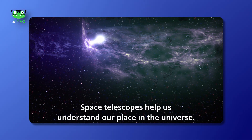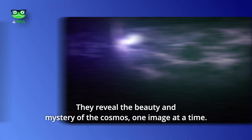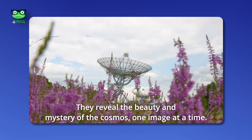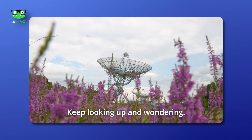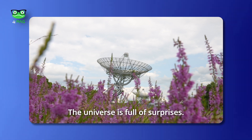Space telescopes help us understand our place in the universe. They reveal the beauty and mystery of the cosmos, one image at a time. Keep looking up and wondering — the universe is full of surprises.